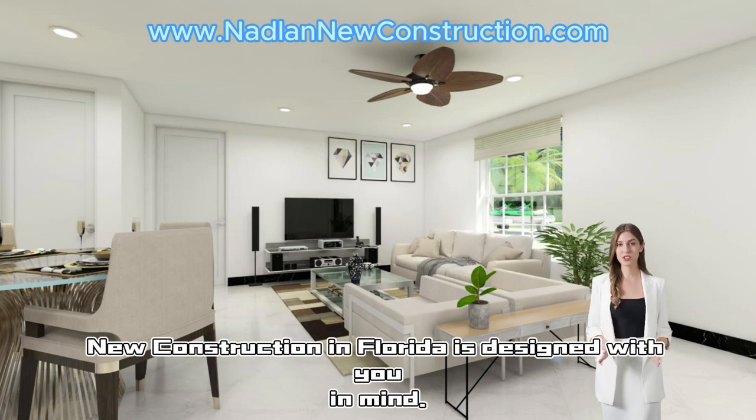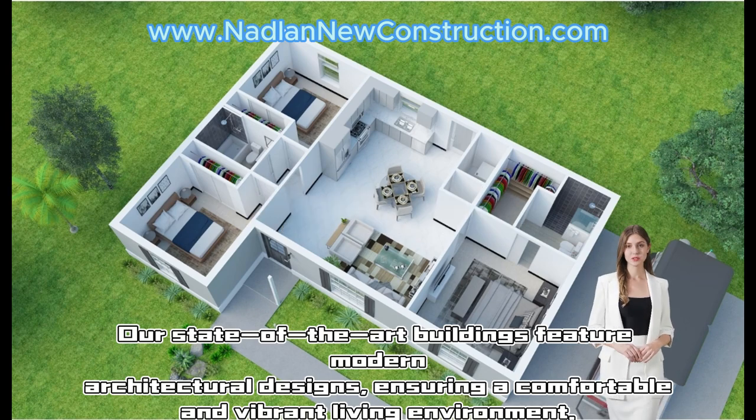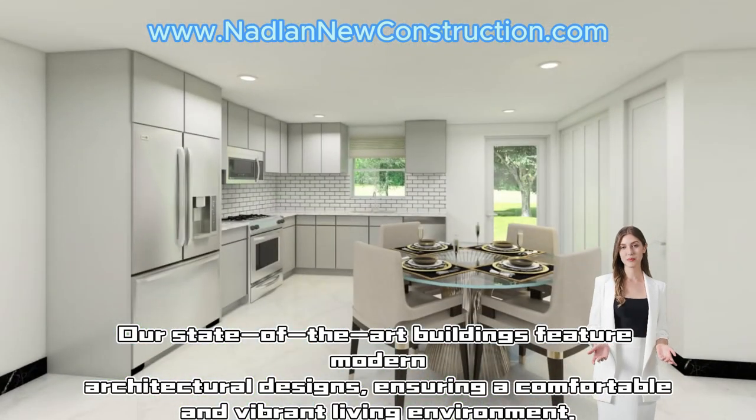New construction in Florida is designed with you in mind. Our state-of-the-art buildings feature modern architectural designs, ensuring a comfortable and vibrant living environment.